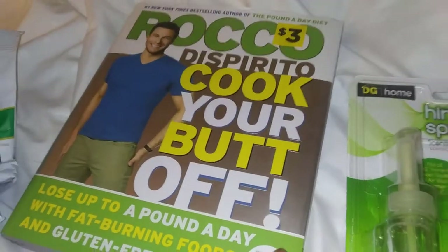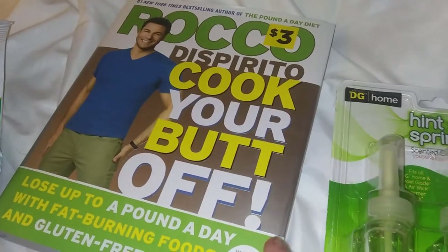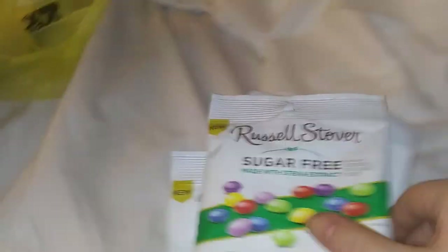I wanted to buy this book anyway. So that way, maybe I can inspire myself for the other recipes. This, I'm shocked.